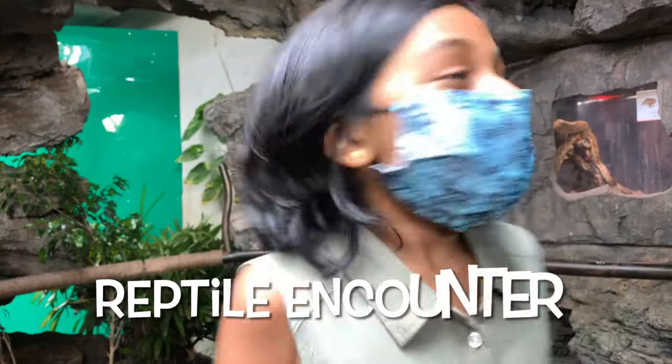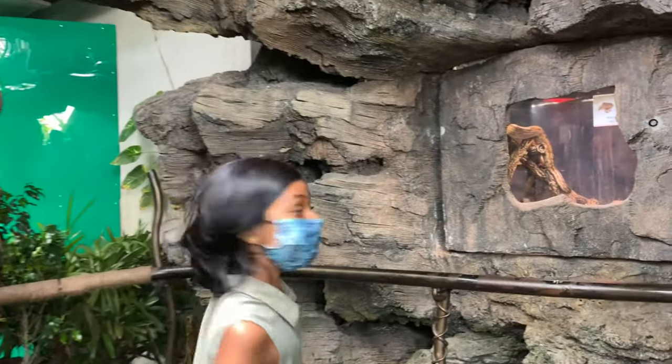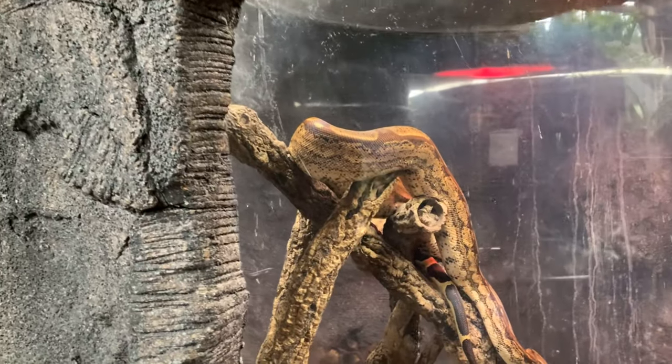Everybody, look at that! It's snakes! Sloth snakes!